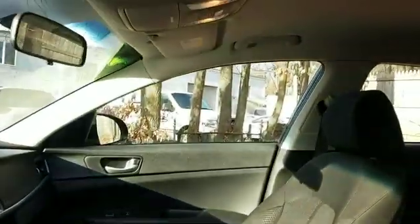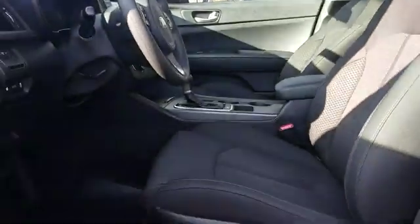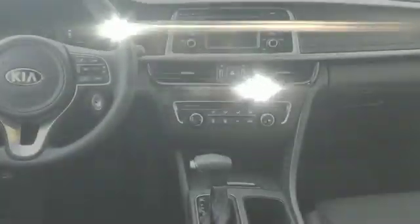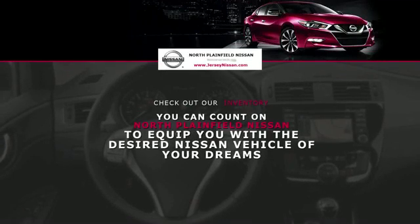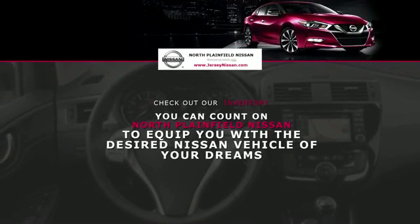backup camera, power driver seat, pass-through rear seat, Bluetooth, brake assist, keyless entry, front bucket seats, steering wheel audio controls, automatic headlights, auxiliary input, and aluminum wheels.